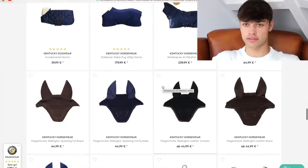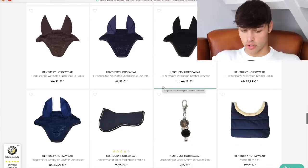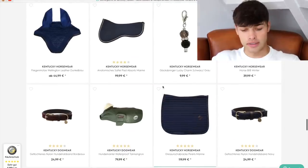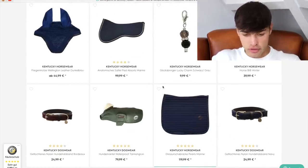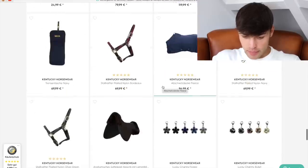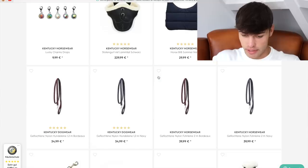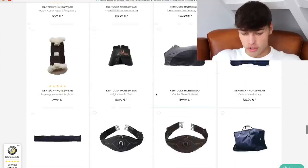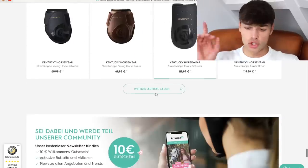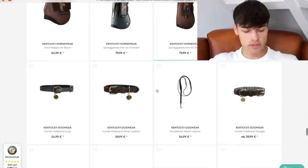Oh, look at these Kentucky horse nets — look at these Kentucky fly veils, bonnets. Okay, I have to just focus here because I'm seeing a lot of things. Oh wait, but they have dog stuff! They have so much nice stuff. Although I do think the Veritas boots are nicer, at least the ones without the sheepskin. The Kentucky ones with sheepskins are very nice though.